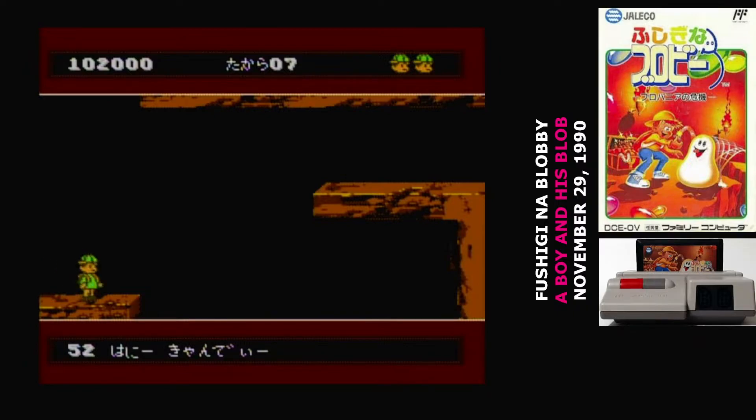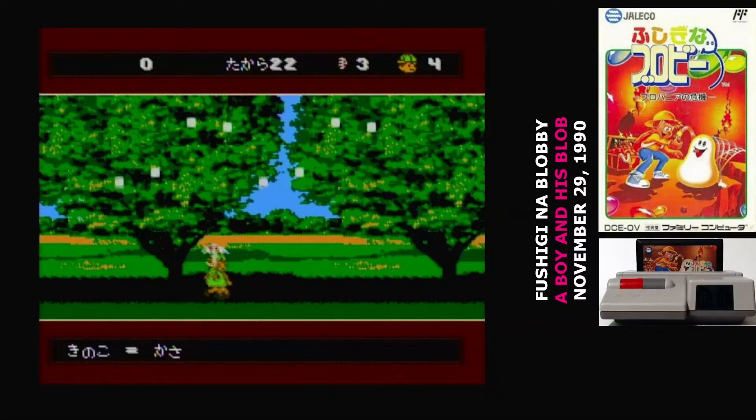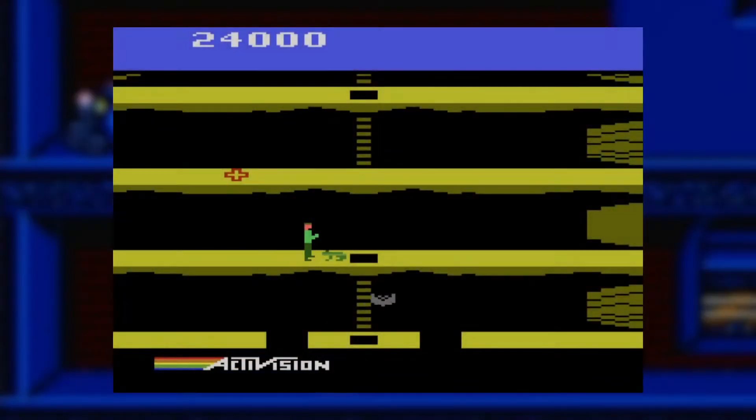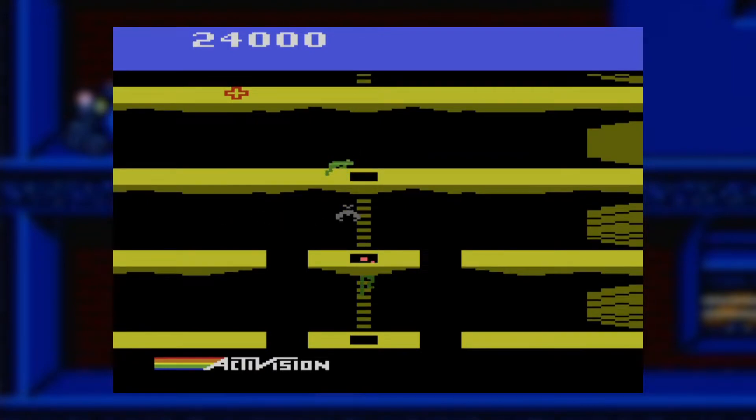Fushigi no Blobby is an action-adventure game. It's the story of a young boy who finds an amorphous alien, befriends the blob by giving it candy, and then aids it in freeing its home world. It was created by David Crane, who also made Pitfall for the Atari 2600. Fushigi no Blobby strongly resembles Pitfall 2, the sequel where you explored a huge wide-open cavern.